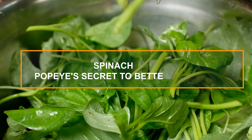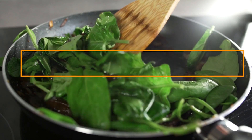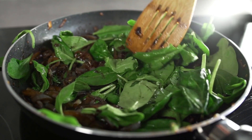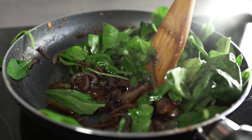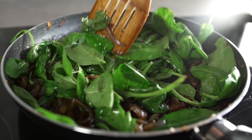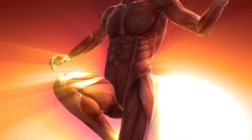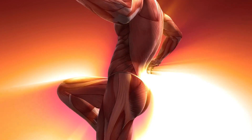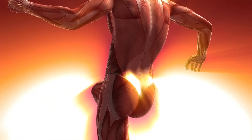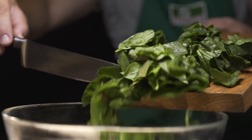8. Spinach – Popeye's Secret to Better Circulation. Let's dig into the leafy green that even Popeye swore by — spinach. Spinach is chock full of nitrates, a compound that the body converts into nitric oxide. Nitric oxide plays a crucial role in widening blood vessels, allowing blood to flow more freely to all areas of the body, including your legs and feet. This is why spinach is a fantastic food for promoting better circulation.